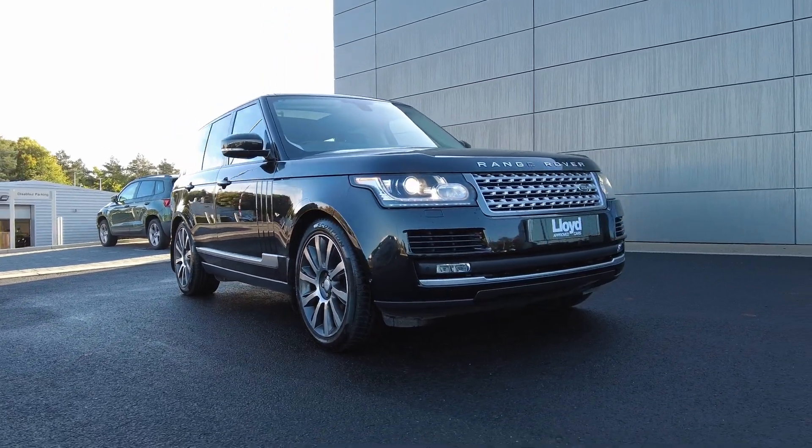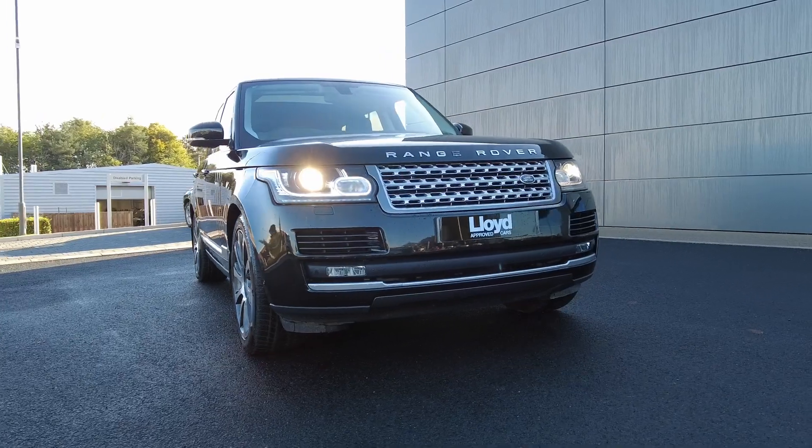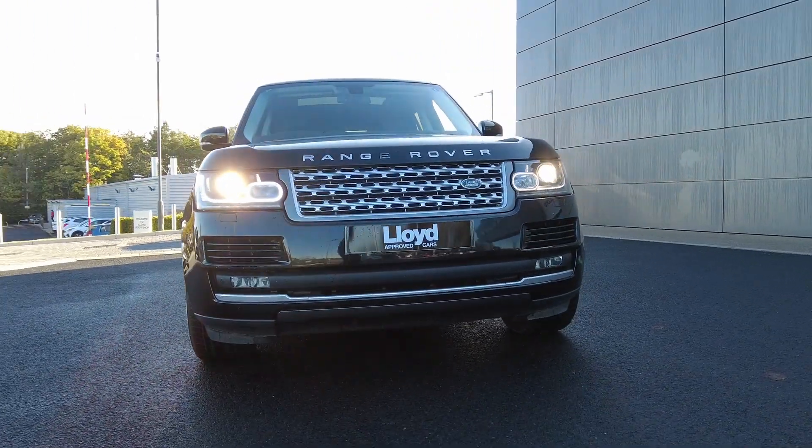For more information on this stunning Range Rover Vogue, contact our sales team on 01573 224 345.